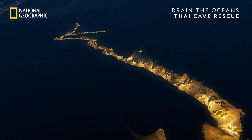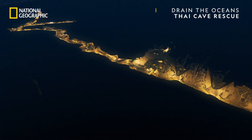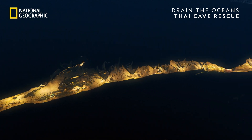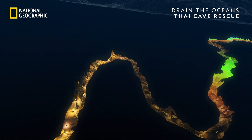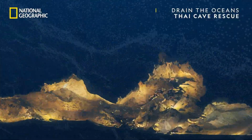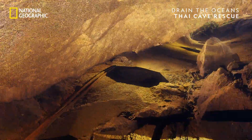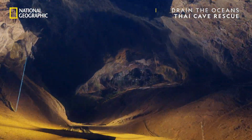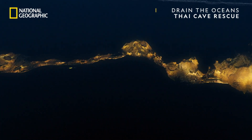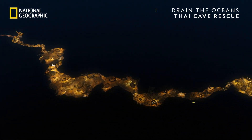This is chamber 9 to Sam Yek. And now, the rest of Tam Luang Cave. A narrow tunnel that widens to the entrance. Altogether, one and a half miles.